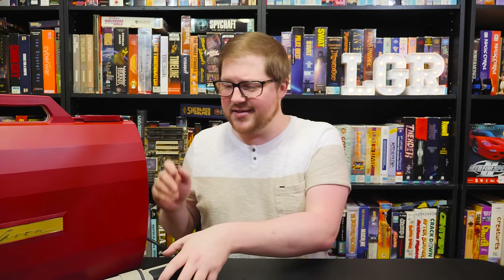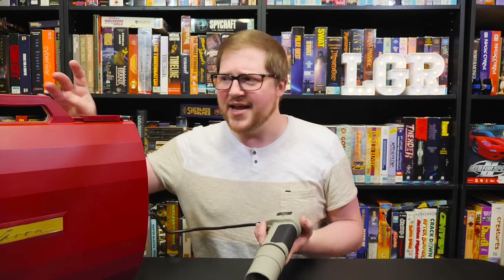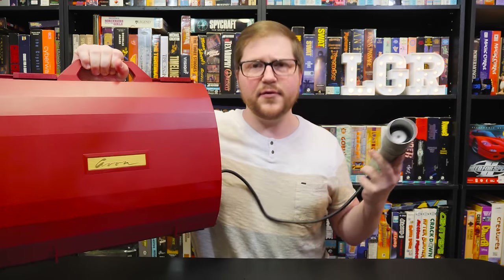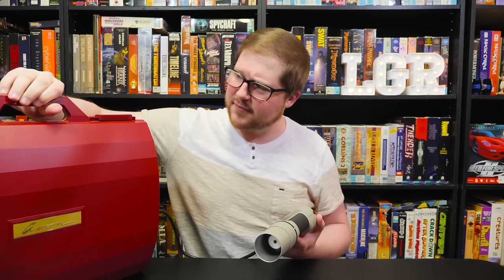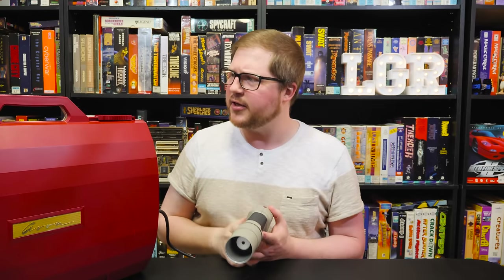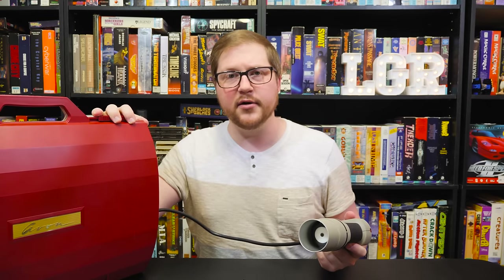Greetings and welcome to LGR Oddware, where we're taking a look at hardware and software that is odd, forgotten, and obsolete — like this right here. This is the Avon Beauty Vision computer from the 80s. It's very red, but it's all packed up in this thing here, and it comes with this... this is just weird. Let's take a look at it.